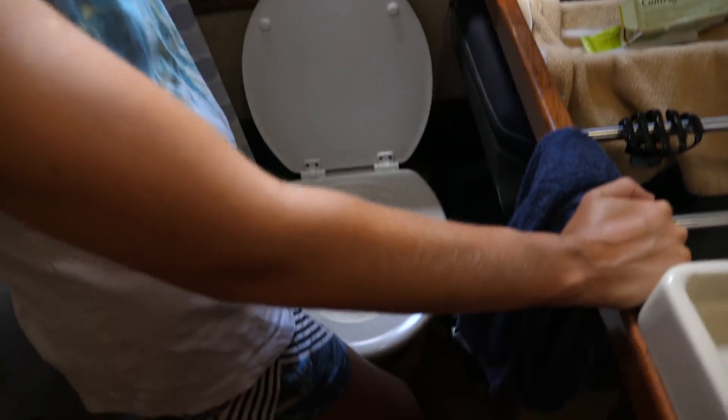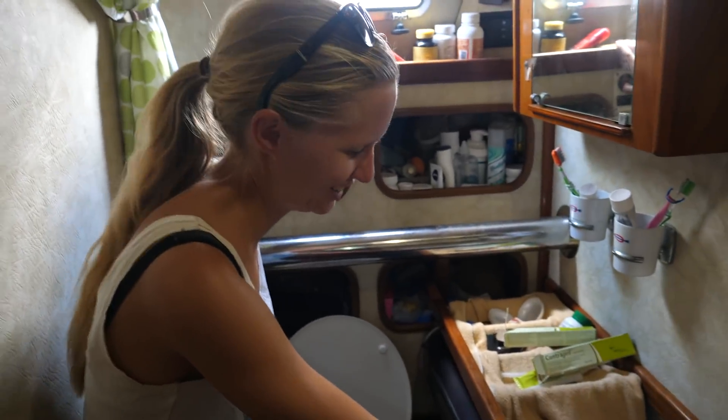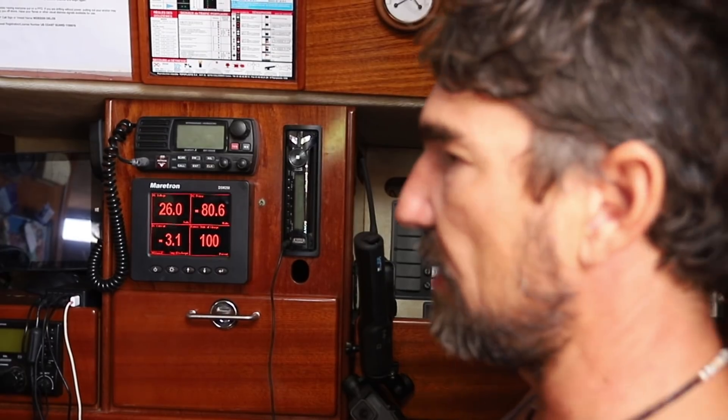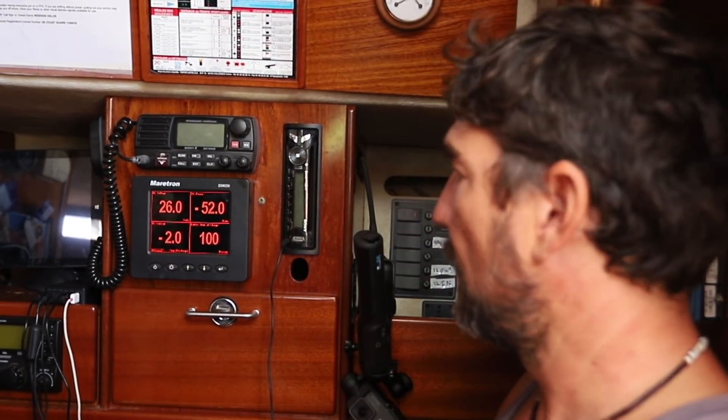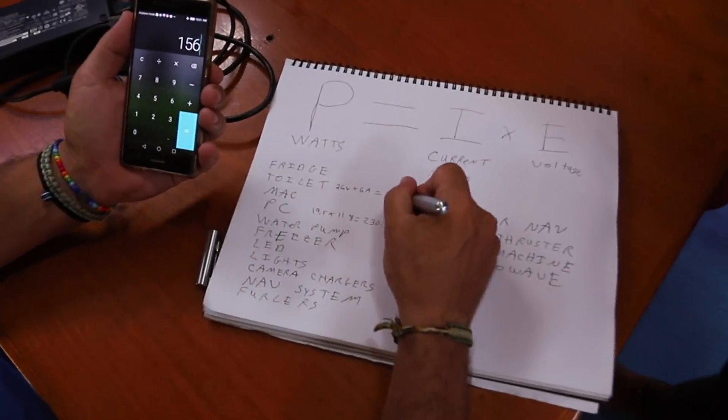Now that we know we're using 2 amps with just the navigation on, we're going to have Karen flush the toilet in the back and see how many amps the toilet uses when we flush it. So it uses 6 amps just for the toilet flushing. 6 times 26 is 156 watts.